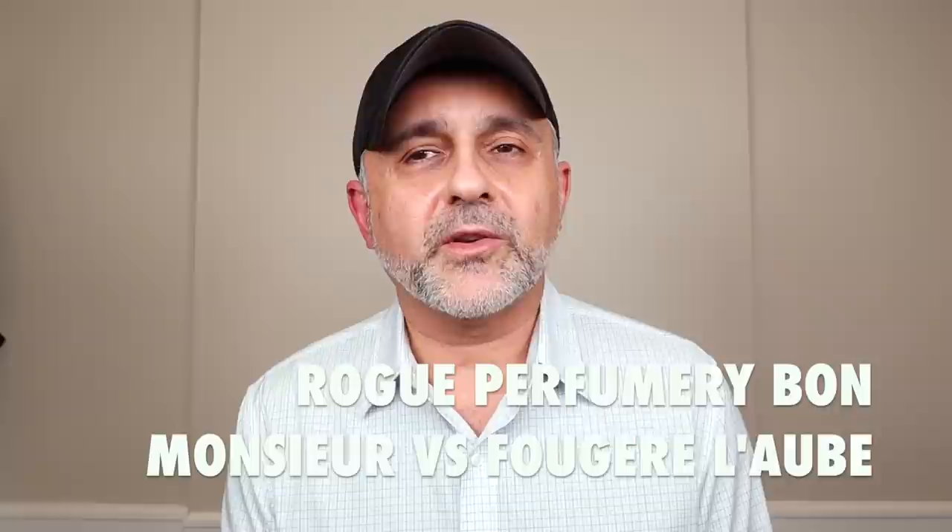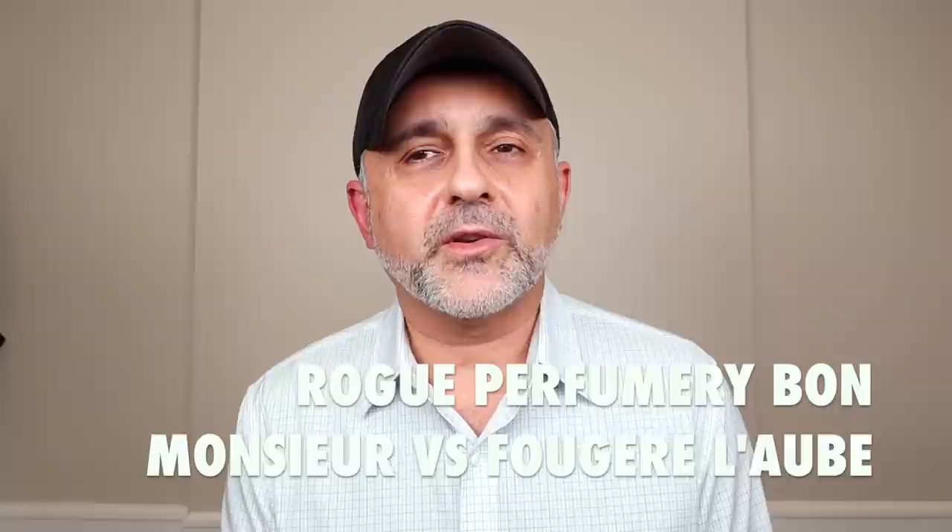Thanks so much for tuning in. This is Sebastian with Smelling Great Fragrance Reviews. Today I'm talking about Rogue Perfumery's fougere fragrances. And as I said, I am going to discuss Mousse Illumine as well because it does remind me of a barbershoppy fragrance — it's very foamy. But Bon Monsieur was launched recently, and of course Fougere Lobe was around for at least a year or two. I thought it would make a great comparison video.